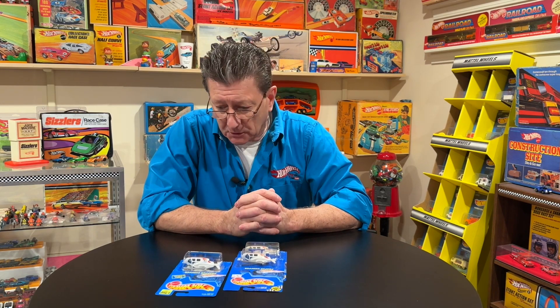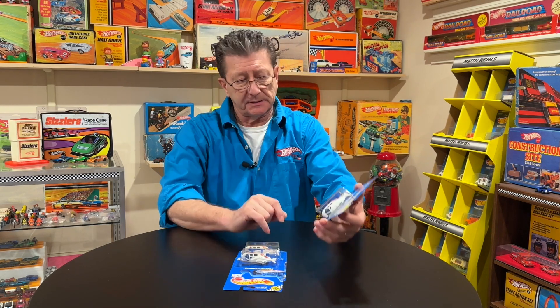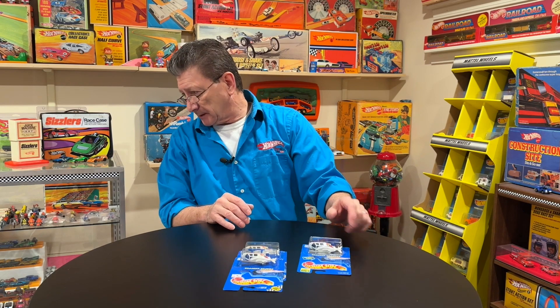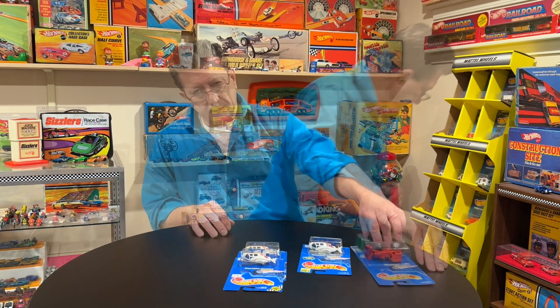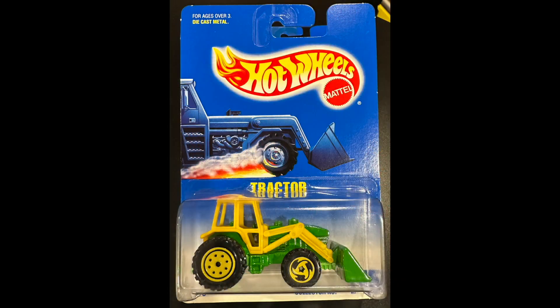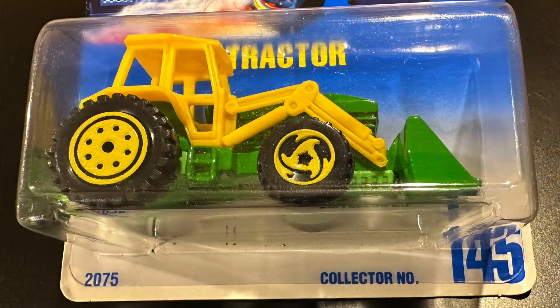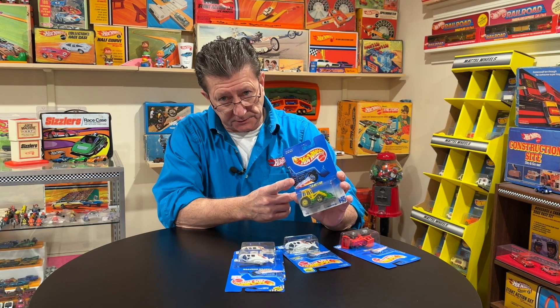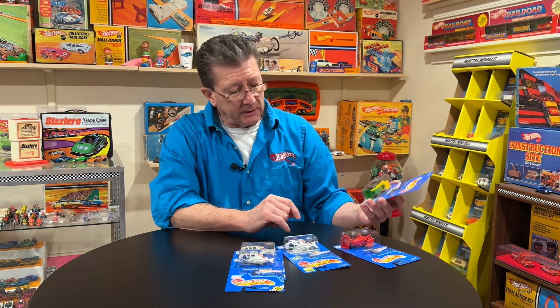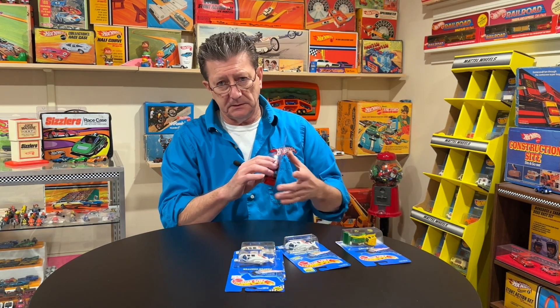So the blue cards and the blue card variations. Some people call these the blue and white cards. Here is a blue and white card — yes, it has a collector number on the bottom in the lower right-hand corner, but these are not blue cards. These came out after 1995 and were a continuation of the blue card collector numbers.